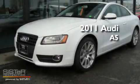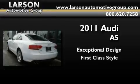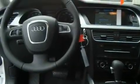This is a brand new 2011 Audi A5. Its top features include heated seats, air conditioning, cruise control, a CD player, alloy wheels, and traction control.